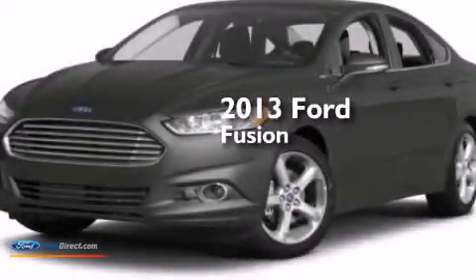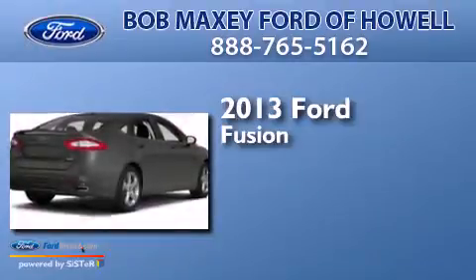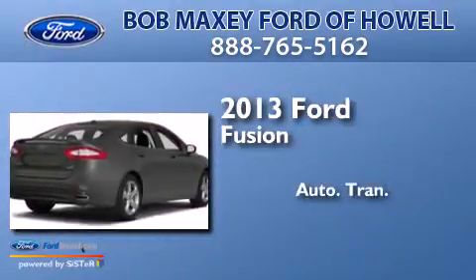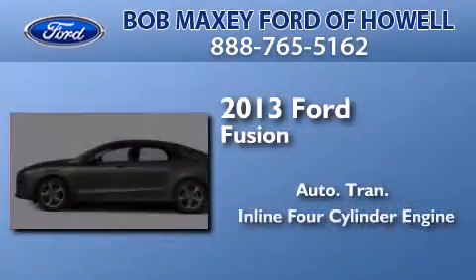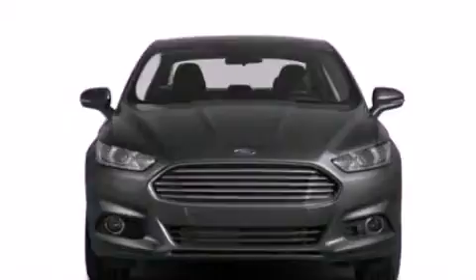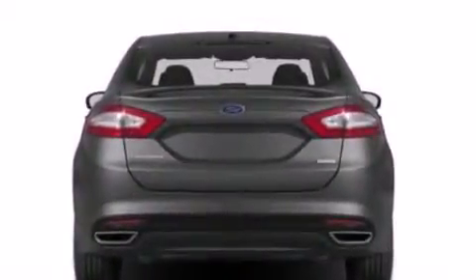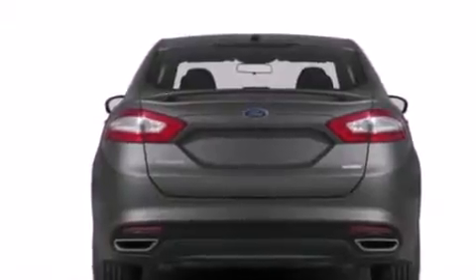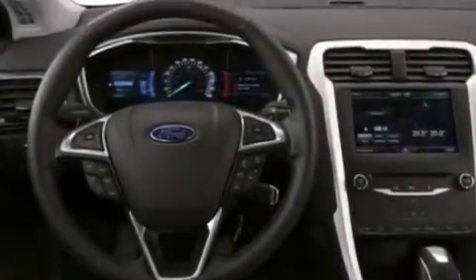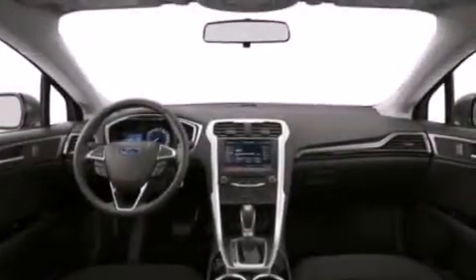This is a brand new 2013 Ford Fusion. This four-door sedan has an automatic transmission and an inline four-cylinder engine. Its top features include XM satellite radio, traction control and stability control systems, aluminum wheels, and a tire pressure monitoring system. The following features are also included.